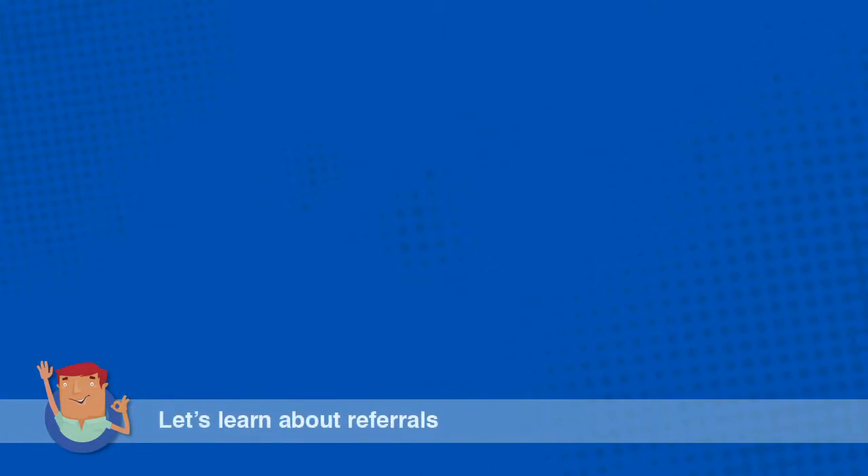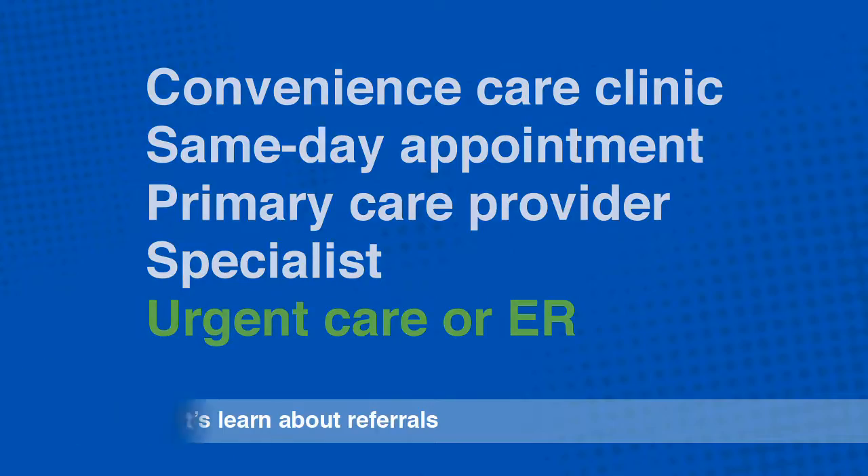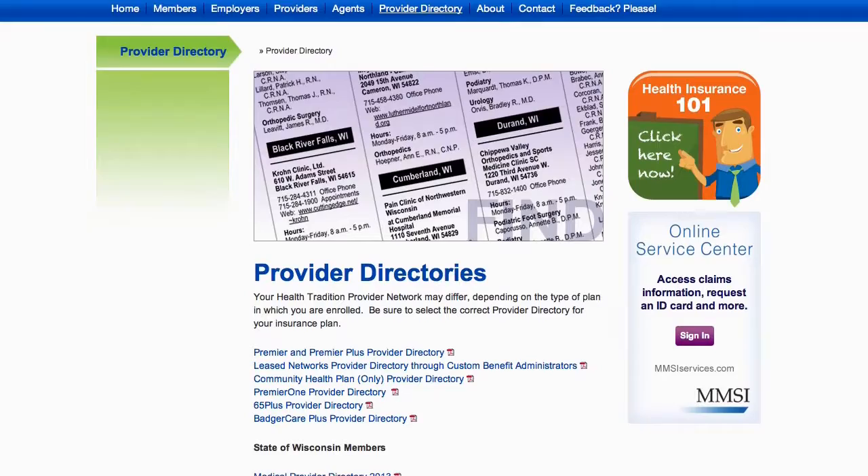If you determine you need to be seen, you have options, listed approximately in order of cost per visit: visit a convenience care clinic, call for a same-day appointment in your provider's office if available, schedule an appointment with your primary care provider, see a specialist if you have the needed referral, use urgent care in urgent situations, and the emergency room in life-threatening situations. Getting the right level of care within your provider network optimizes your health plan coverage.